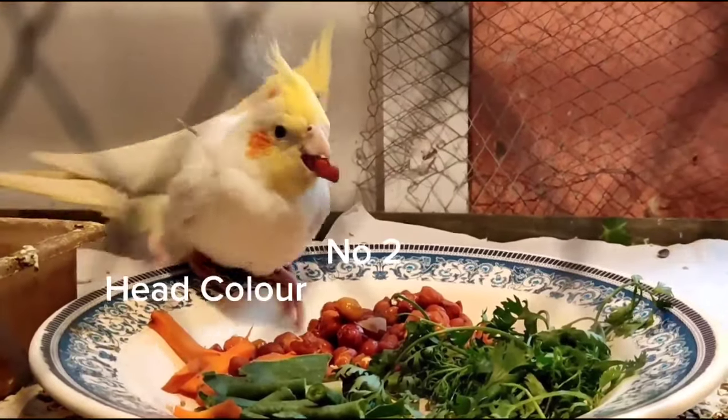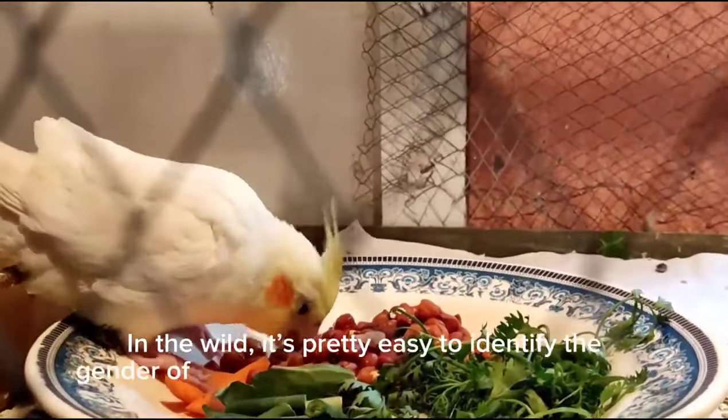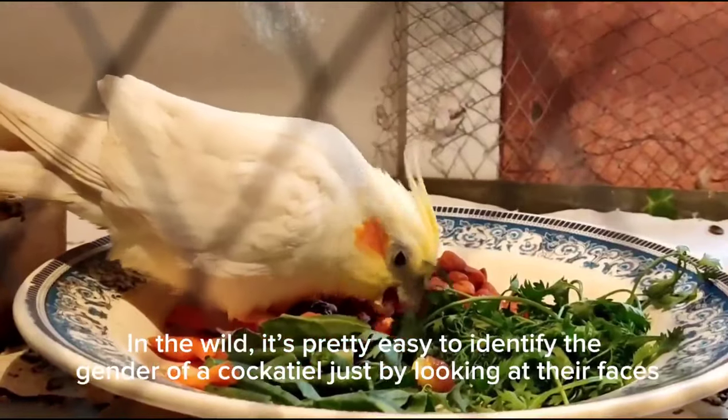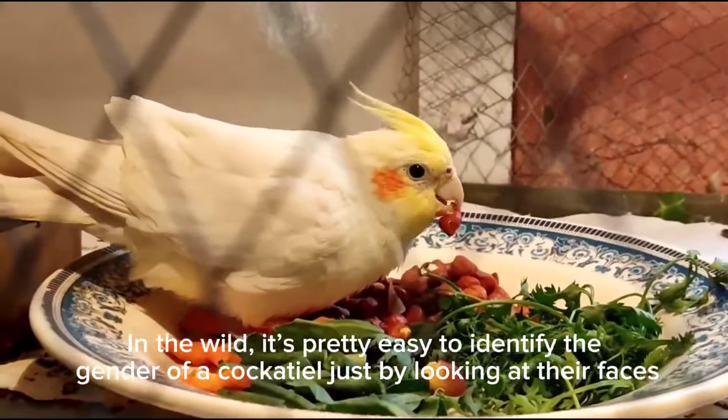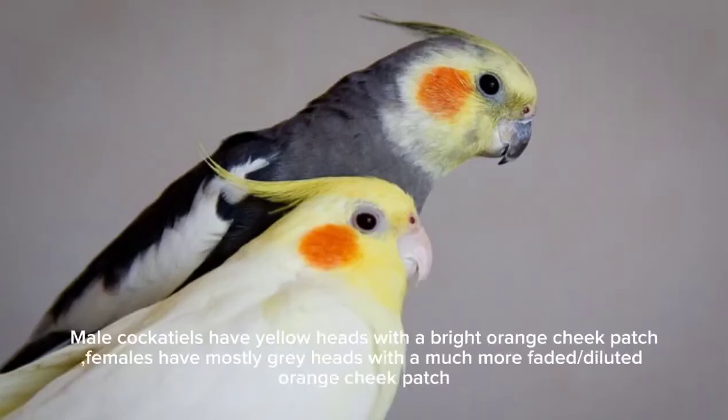Number two: head colors and color vibrancy. In the wild, it's pretty easy to identify the gender of a cockatiel just by looking at their faces. Male cockatiels have yellow heads with a bright orange cheek patch. Females have mostly gray heads with a much more faded or diluted orange cheek patch.